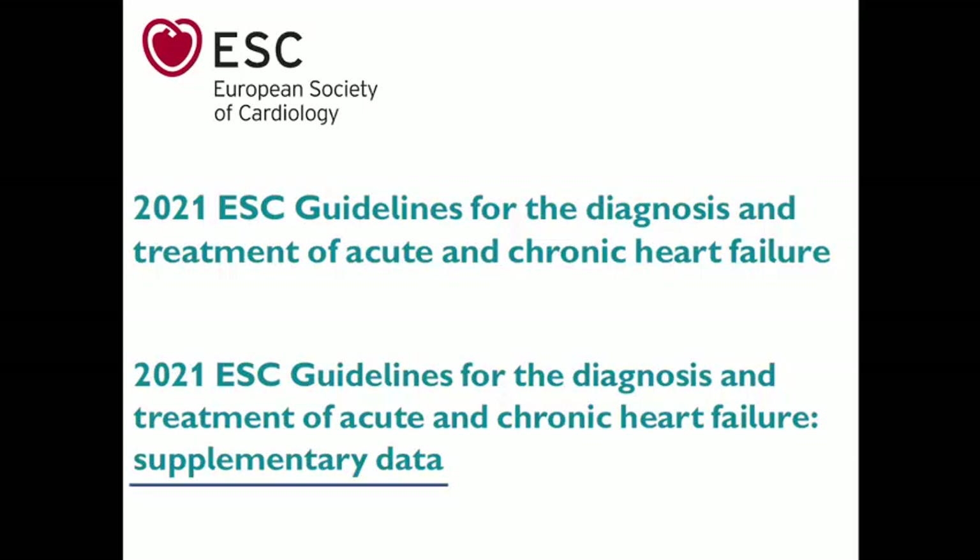The supplementary data give details about precautions and tips and tricks related to prescribing specific medications. When prescribing treatment for a heart failure patient, the first goal is to reduce the mortality risk, given the relatively high mortality rate for untreated heart failure patients.